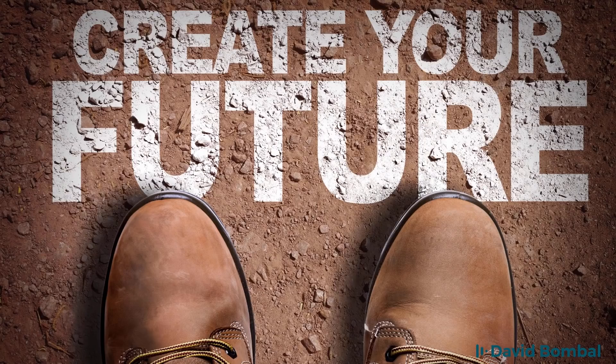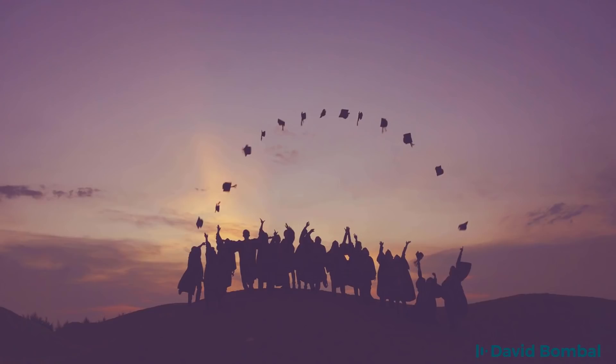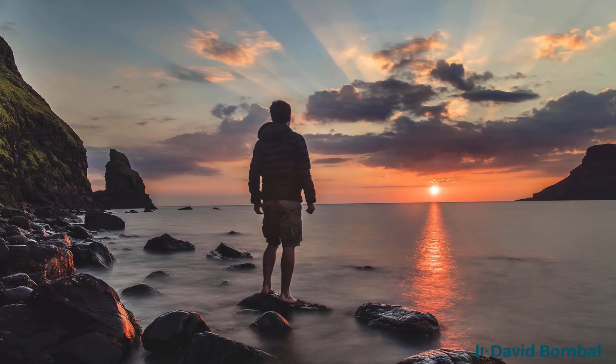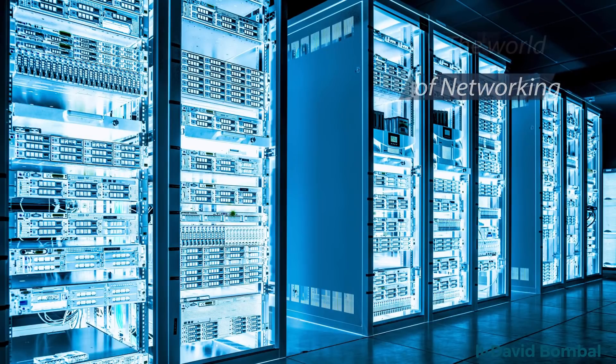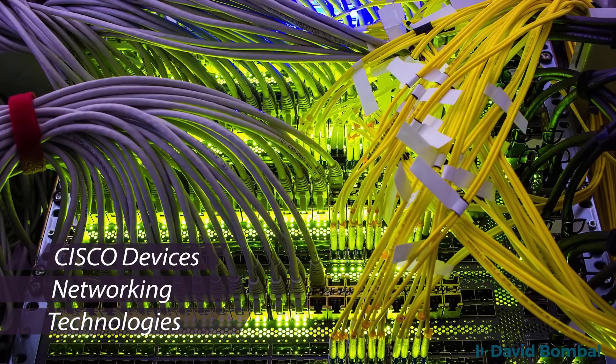The future is here. Are you going to grab it and get certified as a Cisco Certified Network Associate? You can change your future just like I did when I got my CCNA certification. The CCNA is your first step into the world of networking and a bright future working with Cisco devices and networking technologies.